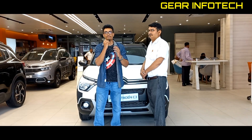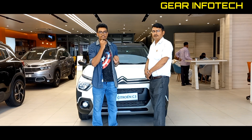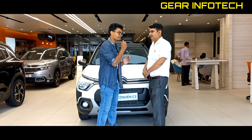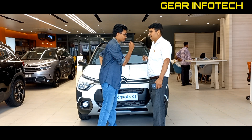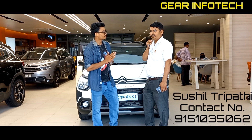Welcome to the channel Gear Info Tech. Today's content is about the Citroen C3, and we are giving detailed information. Sushil Tripathi is here. I will hand over to Sushil. Good morning, sir. Good morning. This is our new car, the Citroen C3.